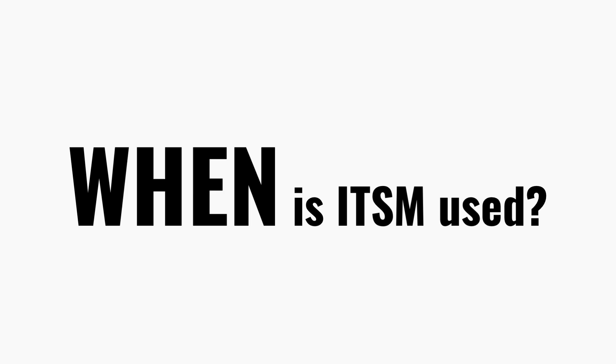When do companies need to start using ITSM? If you're in the early stages of a company, especially if it's small, you probably don't. If someone's laptop breaks, they just walk over and ask for help — no big deal, you don't need a system. But as the company grows, things change: more people, more devices, more software. Suddenly those informal requests start turning into missed tickets, delayed fixes, repeated problems, and frustrated users and customers.